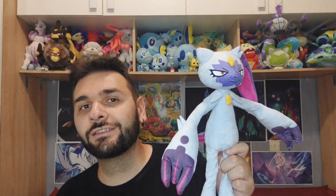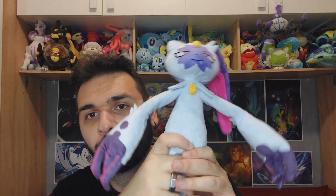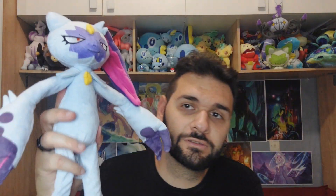One thing I really like about Sneasler is that its shiny is a very good color — it's golden — and for shinies that is a very rare thing, because they usually have weird and sometimes very small color alterations, so turning this one into gold is a huge thing. I actually shiny hunted it on Legends: Arceus to find that golden Sneasler and it looks amazing. It's a very interesting Pokémon and the plush looks really good as well.